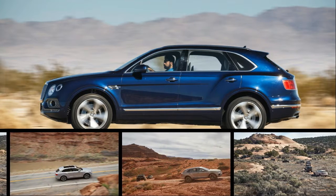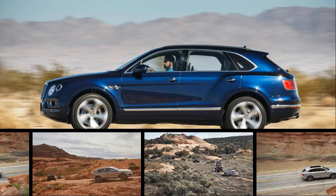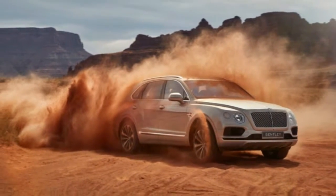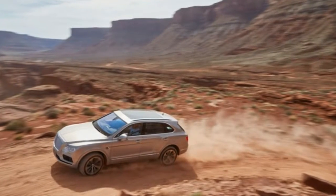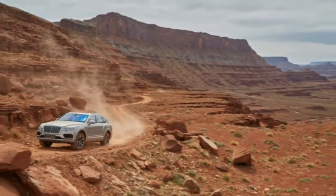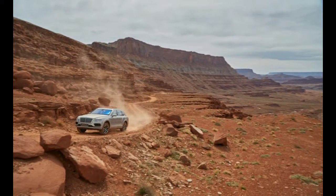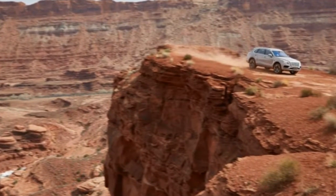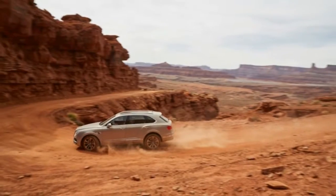A distant thrum breaks the dawn silence, sounding for all the world like a C-130's huge props slashing the air high above the Utah desert. We scan the sky as the noise throbs nearer. When the source finally materializes, it's actually ground-bound — a convoy of dozens of modified trucks jacked high on lift kits and oversized tires. What we thought were droning propellers is actually the burr of thousands of knobby off-road tread blocks hammering the pocked pavement.